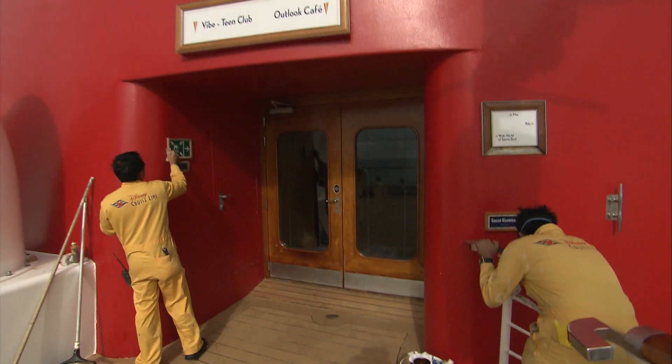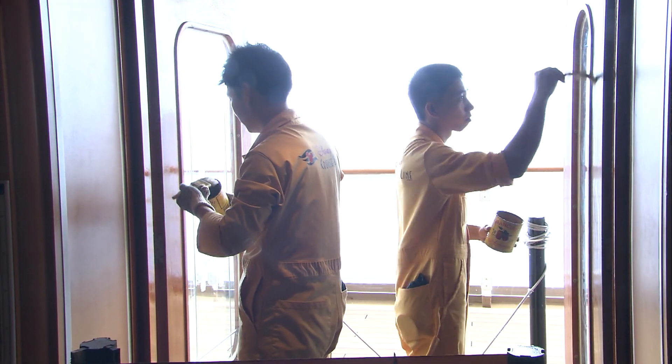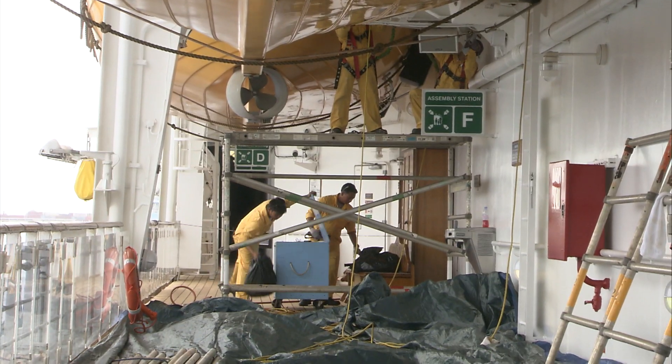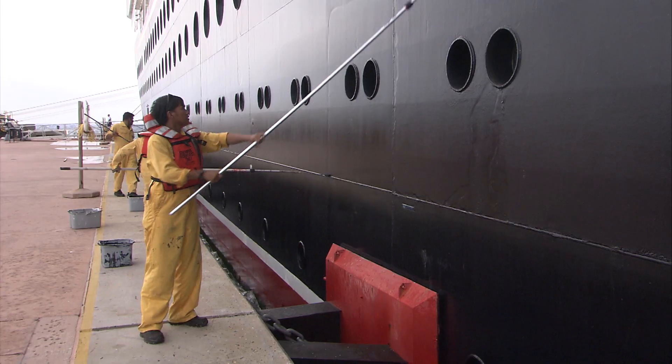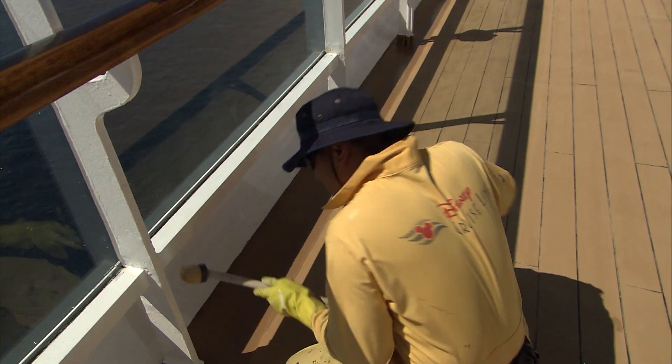It's kind of split up into two departments as well. You have the interior maintenance and then you have the chief officer that looks after the outside maintenance and refurbishments of the cabins and that side of the operation.